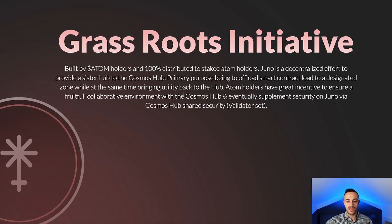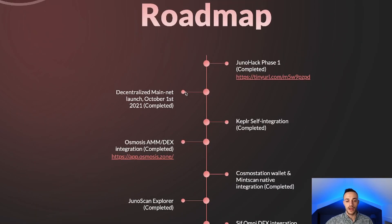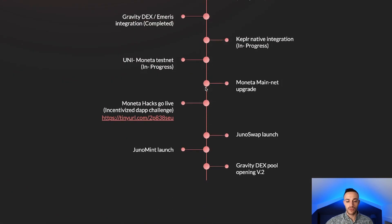As a grassroots initiative, ATOM holders and ATOM stakers got all the tokens at genesis — no VCs, no venture capitalists — so I really like that. On the roadmap, most of this has already been completed. One of the big things right now is the JunoSwap launch, so let's go ahead and talk about JunoSwap.